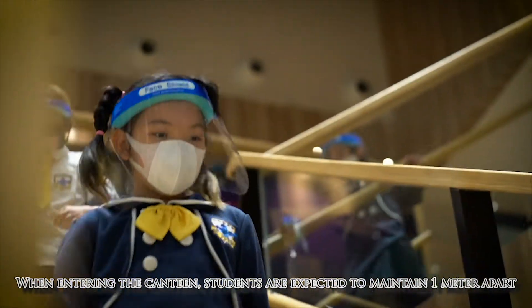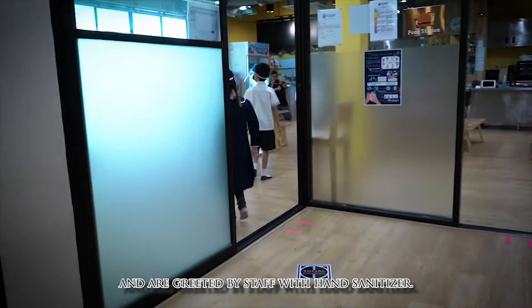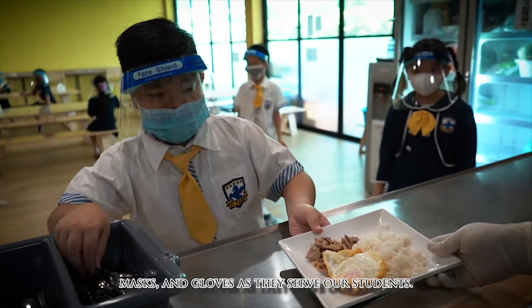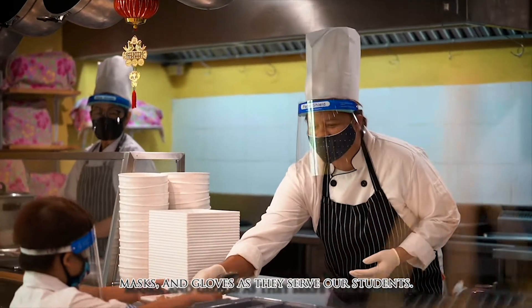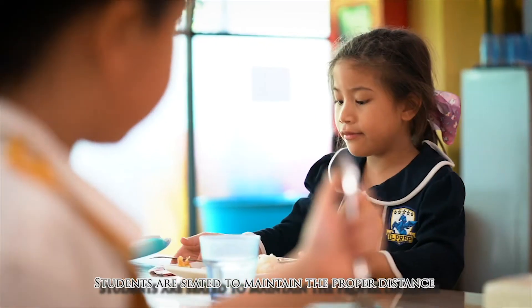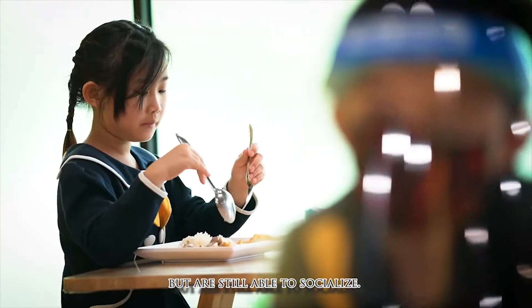When entering the canteen, students are expected to maintain 1 meter apart and are greeted by staff with hand sanitizer. Our food service team members also wear face shields, masks, and gloves as they serve our students. We also have a sterilizer for utensils. Students are seated to maintain the proper distance, but are still able to socialize.